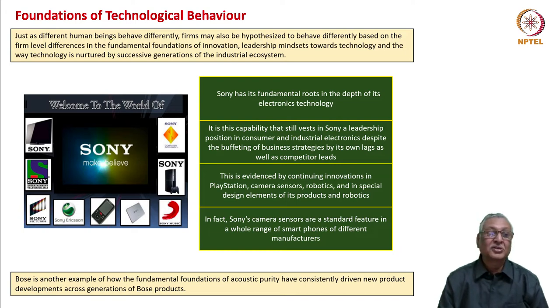The way technology in a company is nurtured by successive generations of the industrial ecosystem is also very important. We have seen how successive leaders reinforce the innovation behavior of a company. Sony makes us believe it is always at the edge of scientific developments, which is true. Sony has its fundamental roots in the depth of its electronics technology. This capability has vested Sony with a leadership position in consumer as well as industrial electronics, despite severe competition from Korean companies.